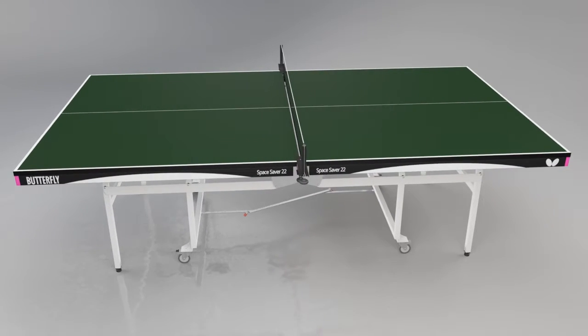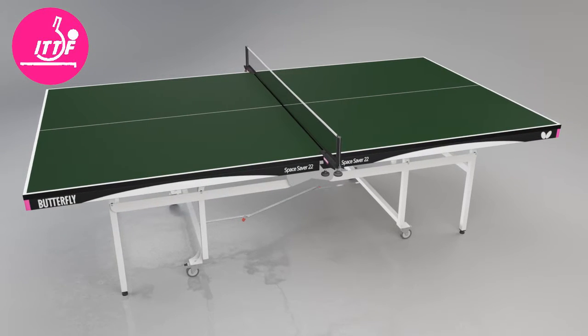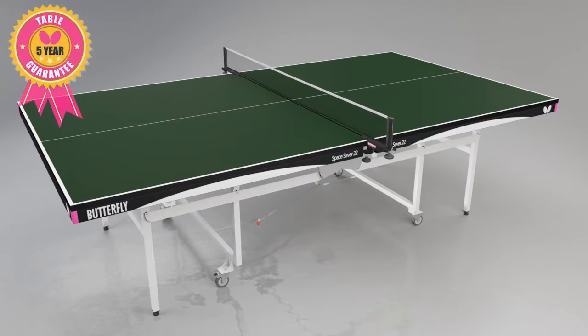This table is approved by the International Table Tennis Federation. It has a European Safety Certificate EN14468-1 and is guaranteed for five years.